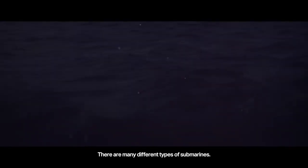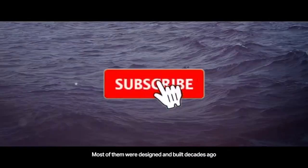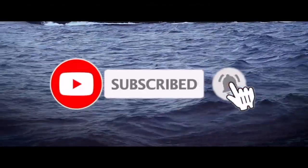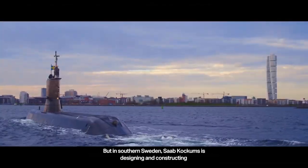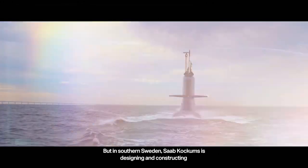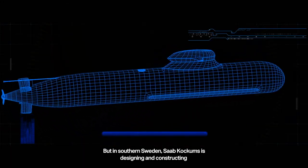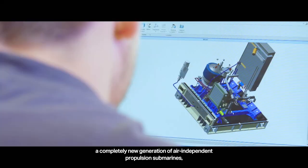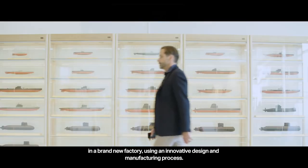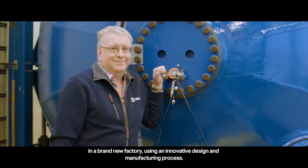There are many different types of submarines. Most of them were designed and built decades ago. Very few new submarines are being built as we speak. But in southern Sweden, Saab Kockums is designing and constructing a completely new generation of air-independent propulsion submarines in a brand new factory, using an innovative design and manufacturing process.